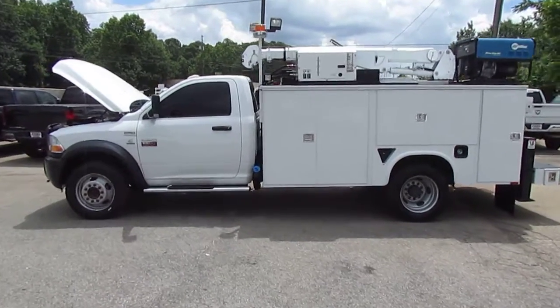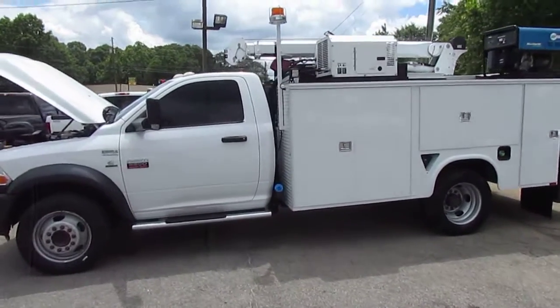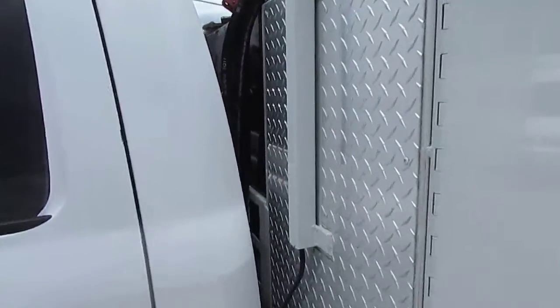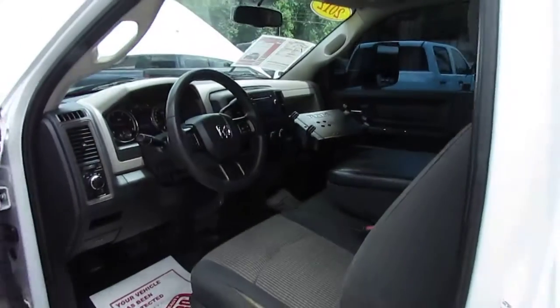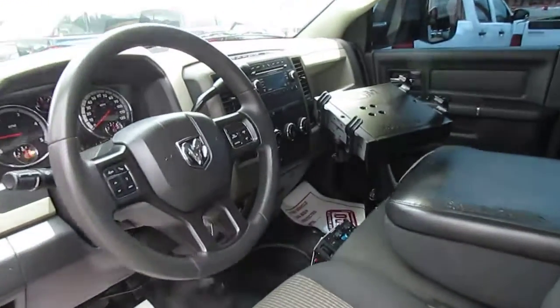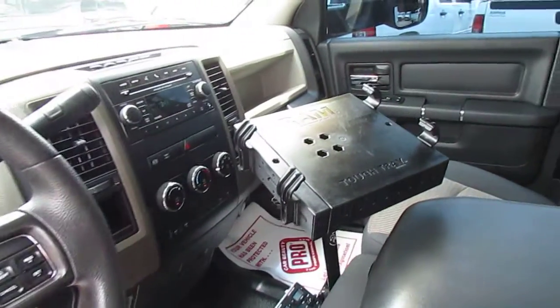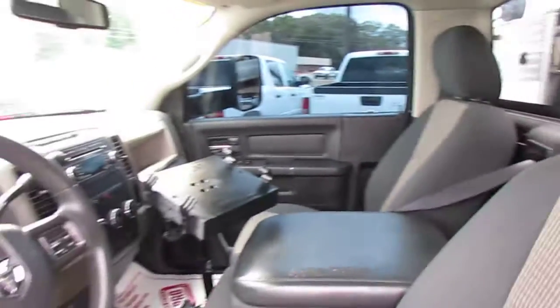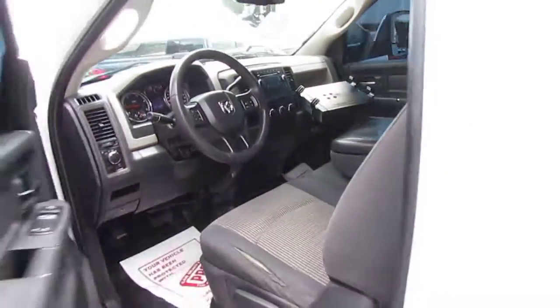This is a really cool truck, folks. Inside is outfitted nicely — AM, FM, CD, power windows and door locks, cruise control. Got the Tough Tray. Really great condition.